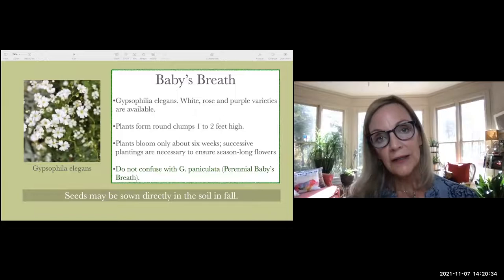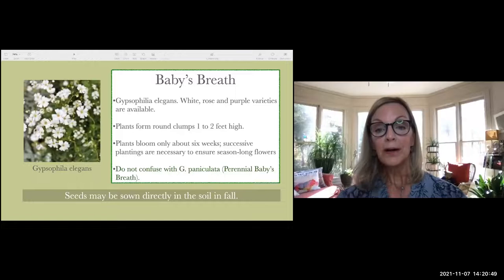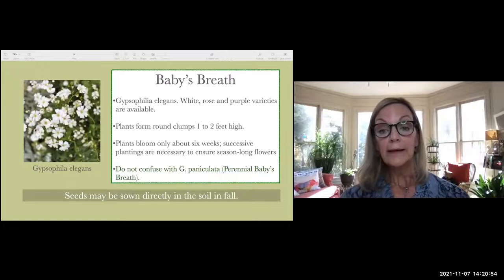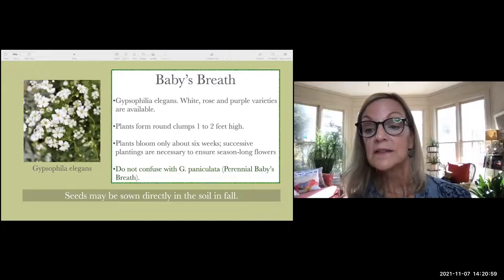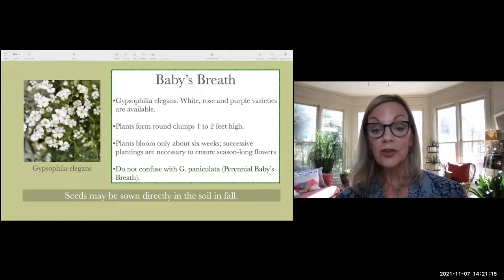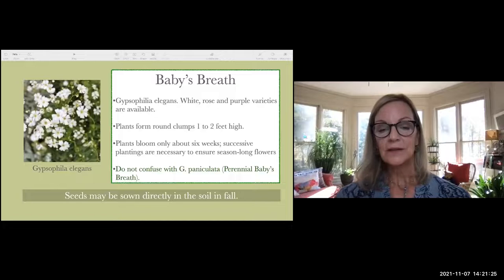Baby's breath — if you've gotten a bouquet of roses, you've likely seen this frilly white flower. It also comes in purple and rose. You can plant seeds directly into the soil in fall and they'll grow one to two feet high, blooming for about six weeks. For more than six weeks, do two plantings. Make sure you get Gypsophilia elegans — the annual — not Gypsophilia paniculata, which is a perennial and doesn't grow as easily from seed. It's a sure bet for white flowers in your garden or pot in winter.